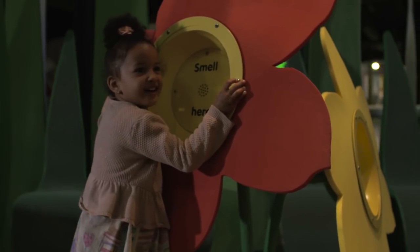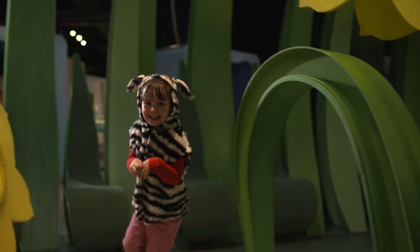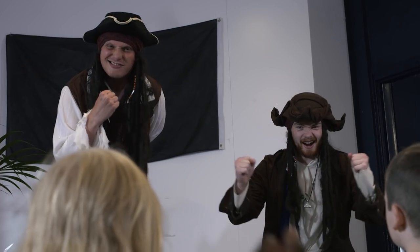Another area of Eureka that's absolutely fantastic is our sound garden. I love that the staff are always really versatile and they're really fun. In the galleries you can dress as a doctor, I've been a pirate, I've been a ferret.